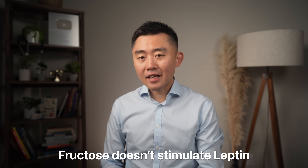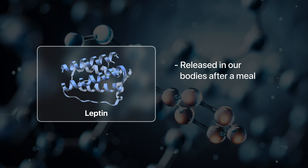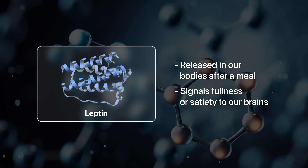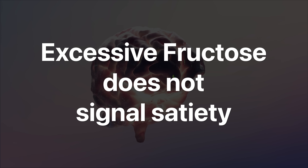The most troublesome thing about fructose is that it does not stimulate leptin. Leptin is a very important hormone released after a meal that signals fullness or satiety in our brains. So eating too much fructose does not generate a normal response in our brain that tells us we're full, making it very easy to overeat.